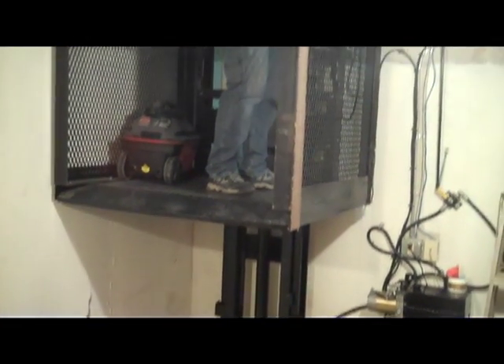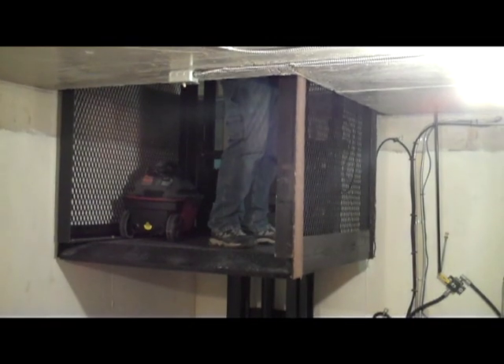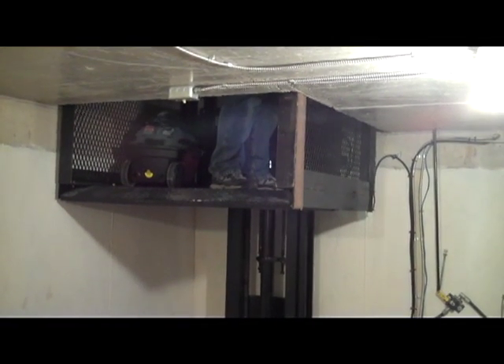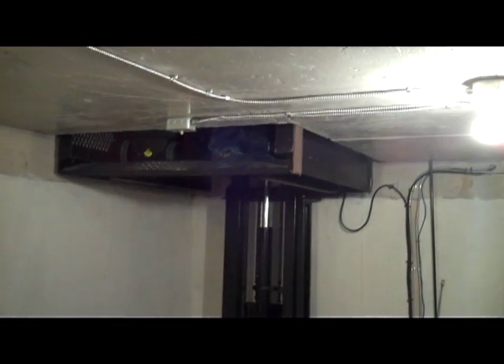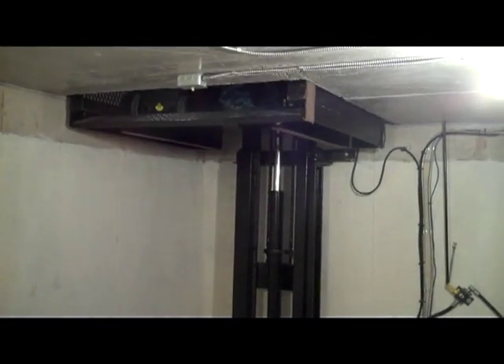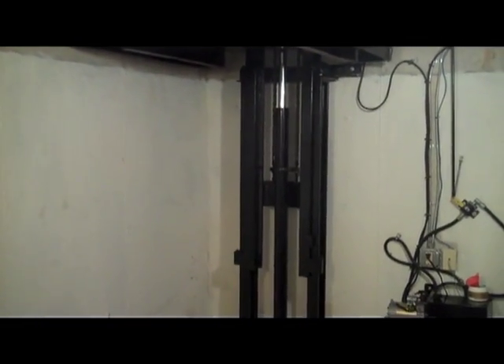The hydraulic system of this elevator is powered with a 12 volt motor and battery that is continually charged from the 120 volt current of the house. So if the house ever lost electricity, this lift would still be able to function normally off its own battery.